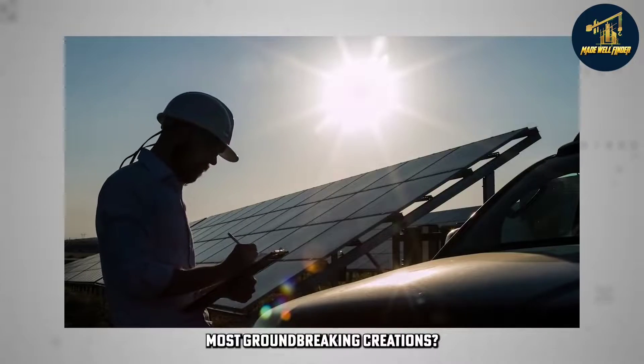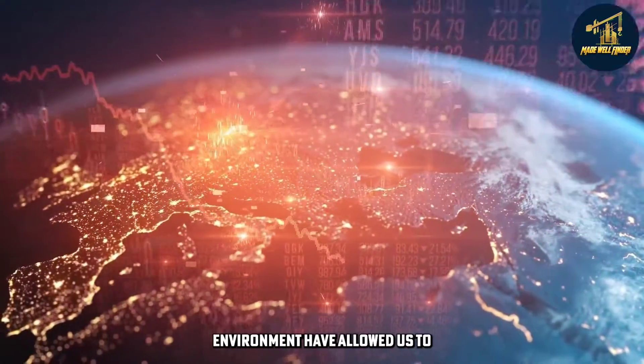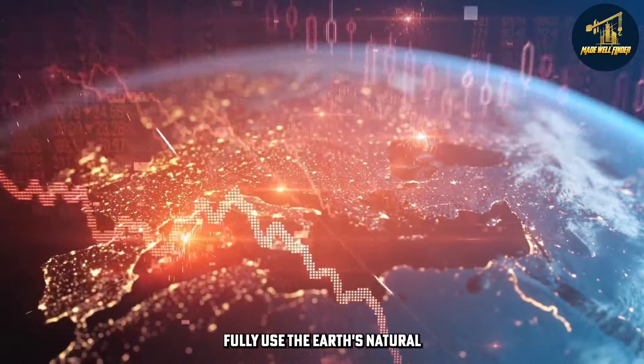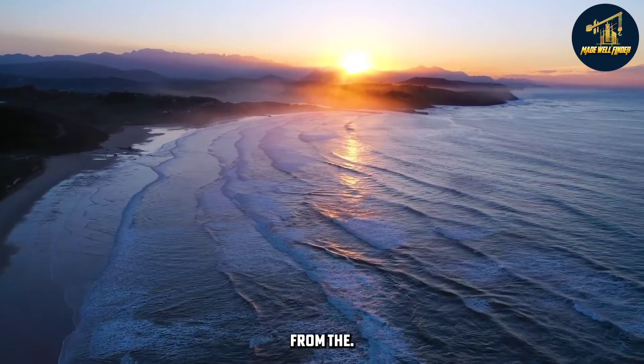The solar system is among their most groundbreaking creations. Humans' natural intelligence and ability to read their environment have allowed us to fully use the Earth's natural resources, such as water, land, wind, and radiation from the sun.